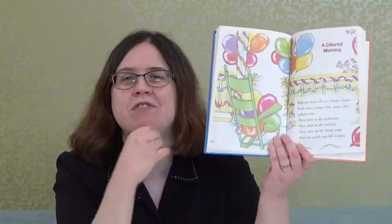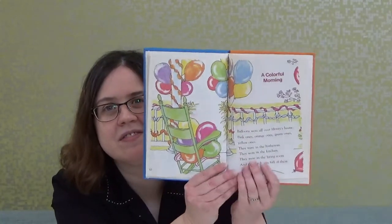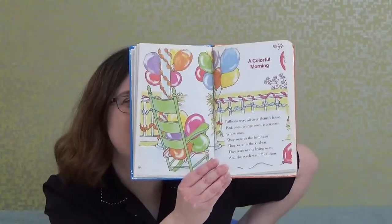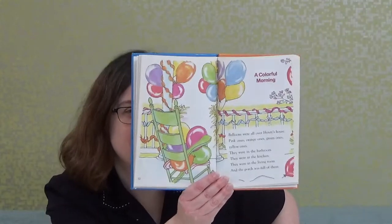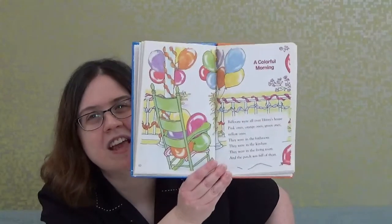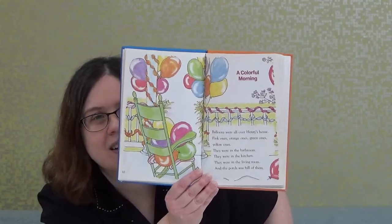Who can point to the pink balloons on this page? Who can point to the orange balloons? Who can point to the green balloons? And who can point to the yellow balloons? Good job, boys and girls. You still remember your colors, and different colors are a great thing, especially if you're an artist.